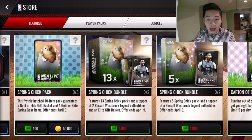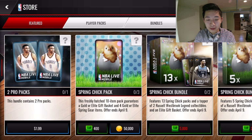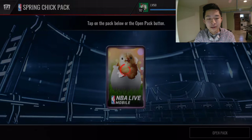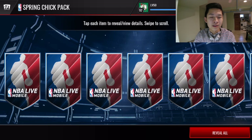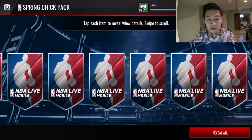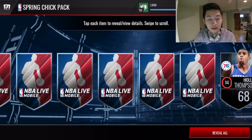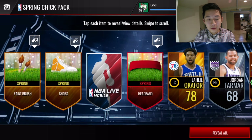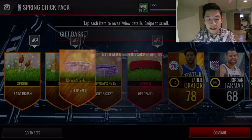We're just going to finish it off with three spring chick packs right here. Look at those chicks, they look pretty darn cute. We're going to open up one, use up the last bit of cash on these spring chick packs, and use the rest on coins. They actually do give players — Damari and Carol, Jalil Okafor, and we get a headband and also a gift basket that unwraps on April 15th, pretty cool.